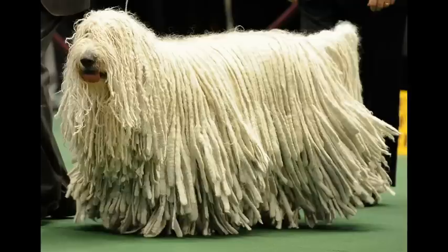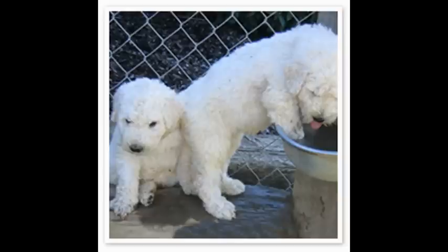Number seven: with hair weighing up to 50 pounds, the Komondor has the heaviest fur in the world. Number eight: their skin is grey, not pink.